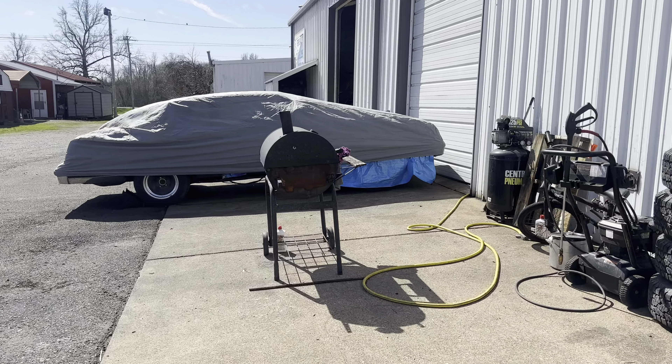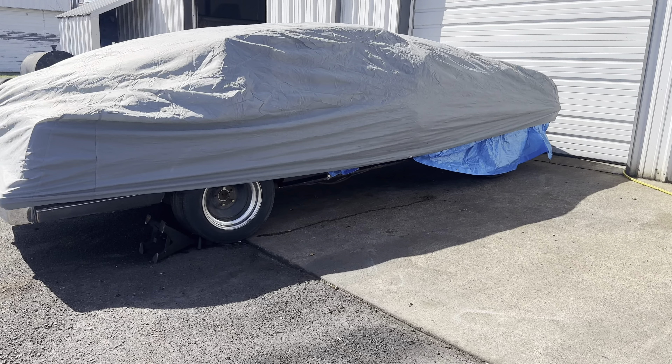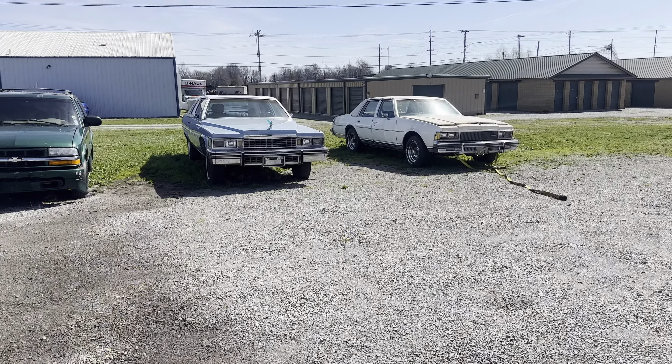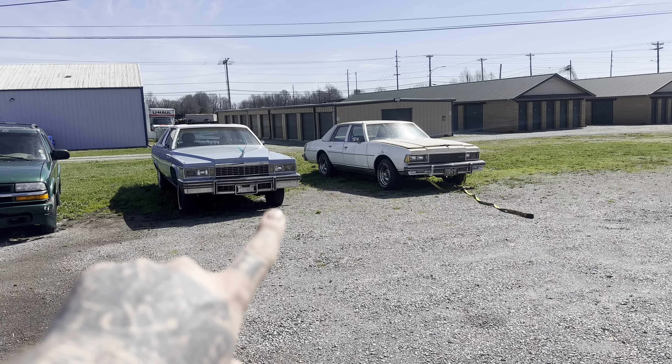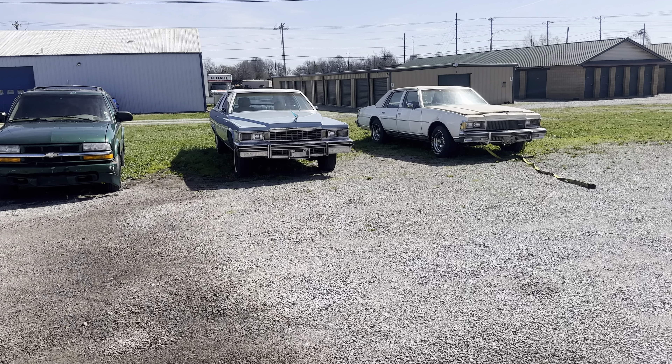We're clearing out things, man. Kenton Customs, y'all stay tuned. Just want to drop a little update video of what's going on at the shop. Still got Marshall's Caddy over there, about to get done by Clinton Customs. Finished up, getting that right.